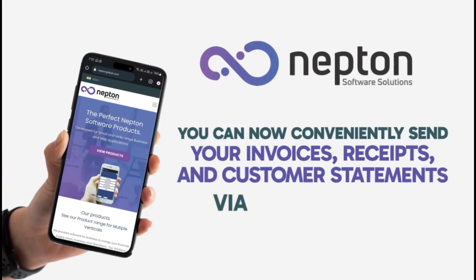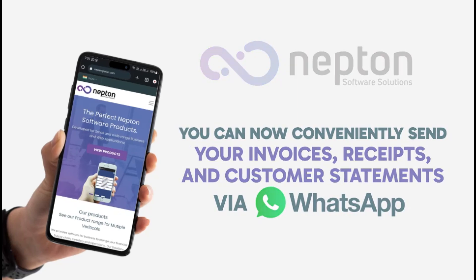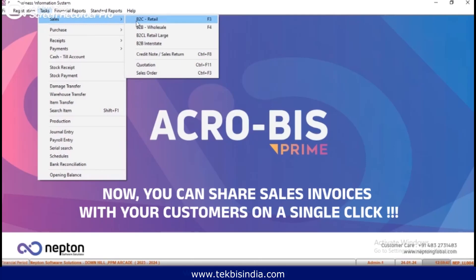Neptune Software Solution. You can now conveniently send your invoices, receipts, and customer statements via WhatsApp. Now you can share sales invoices with your customers on a single click.